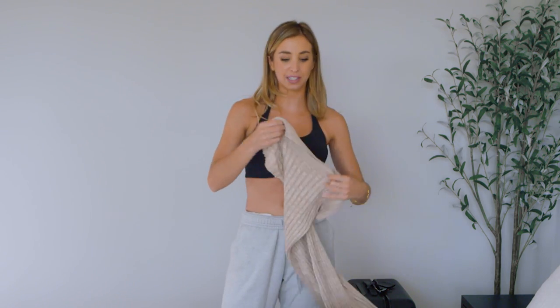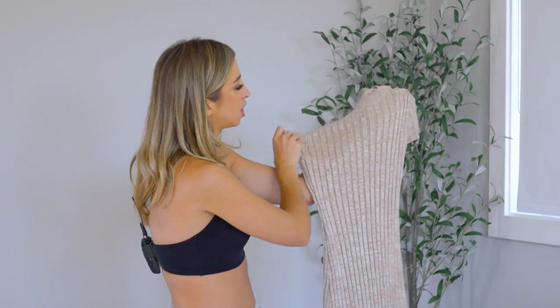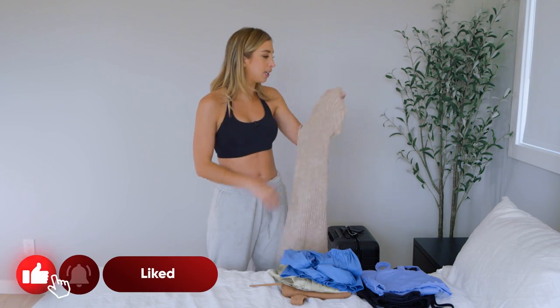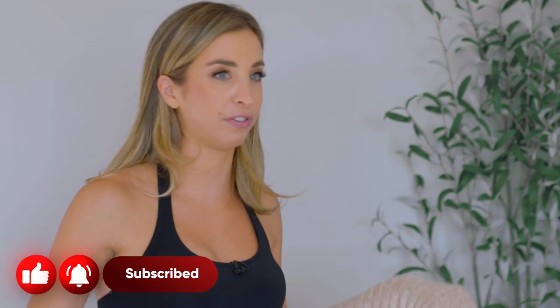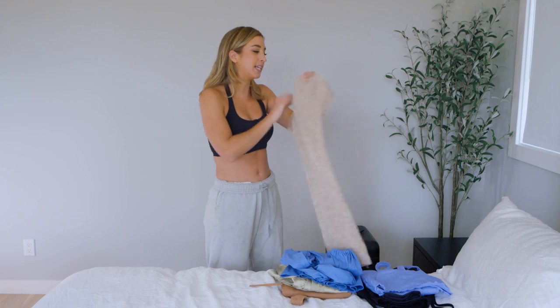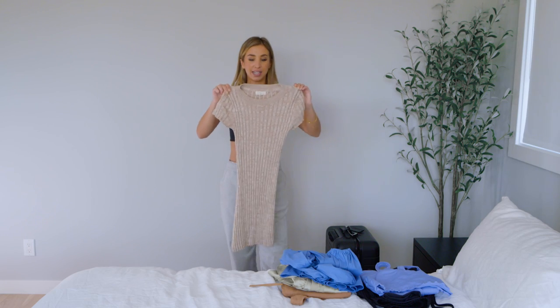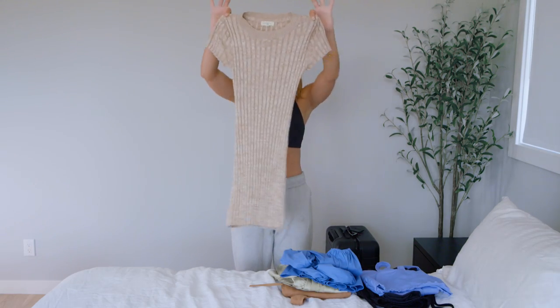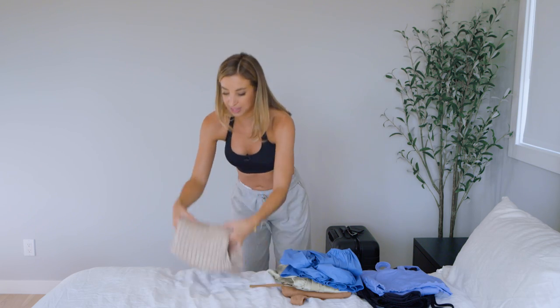Last but not least for dresses, I have a casual dress. I just find this dress super easy and fun, especially because I can wear it with my tennis shoes. It's really, really comfy. I got this on Vici Dolls and the brand is called Promessa. It's really cute because, just like the other one, it can be great for nighttime or during the day. I've worn this a few times and I love it.